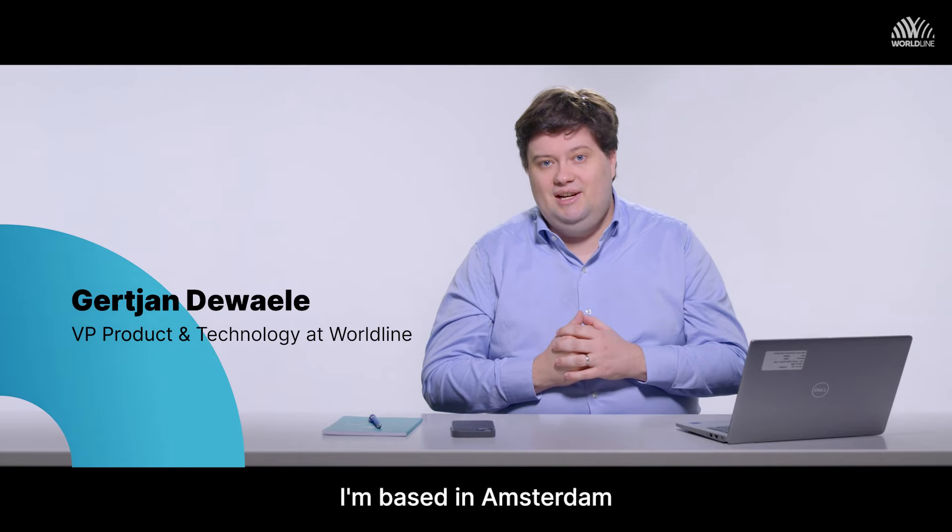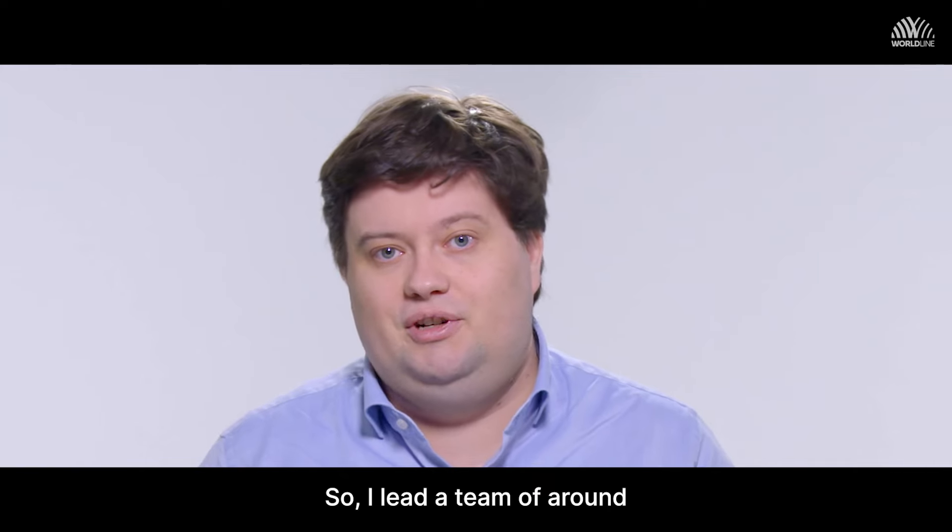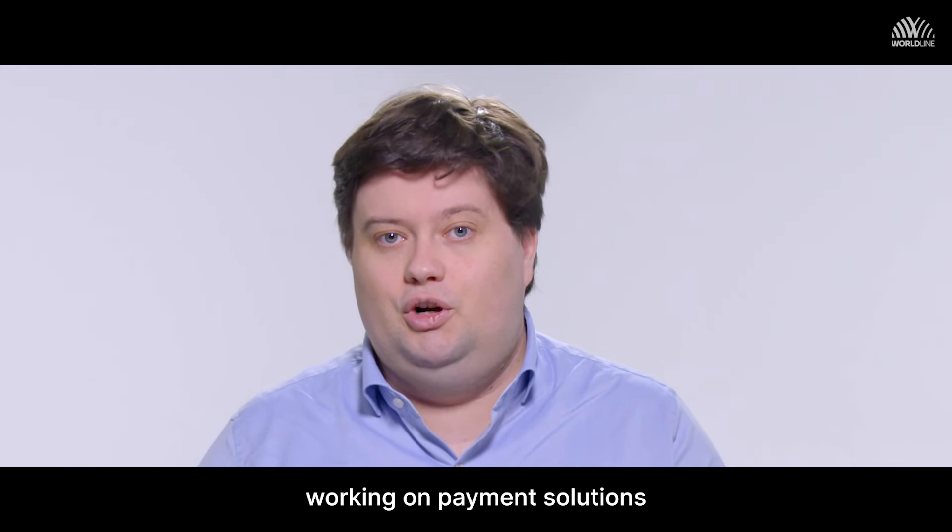I'm Gert-Jan, based in Amsterdam, and I'm the head of product for Worldline Digital Commerce. I lead a team of around 25 product managers working on payment solutions for global e-commerce clients.